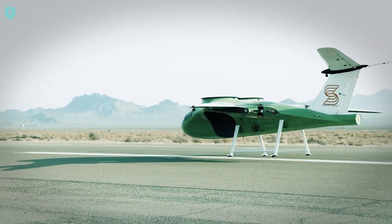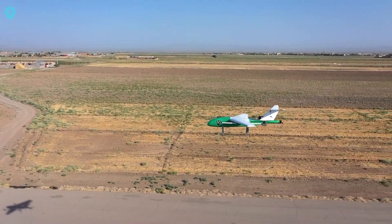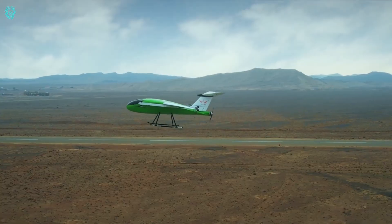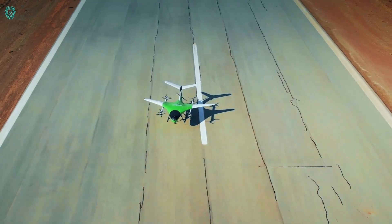Thanks to beyond-visual line-of-sight technology, the drone can maintain situational awareness even when it's out of sight. ARC Aerosystems sees the ARC-C600 as a versatile solution, perfect for tasks like search and rescue operations. They've got big plans for it, aiming to make it fully autonomous in the future.